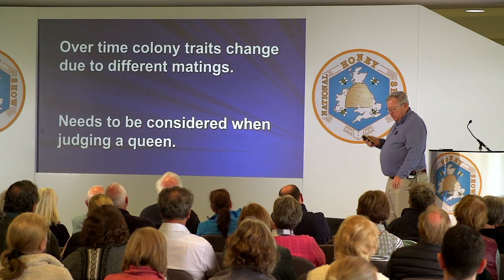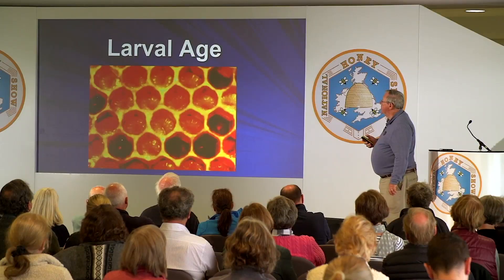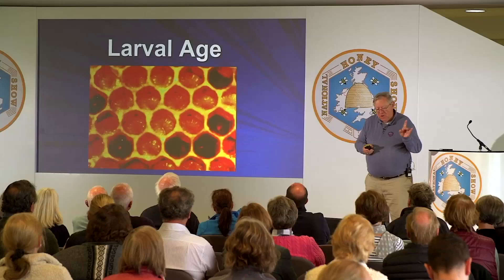Let's get back to the topic at hand — what makes a high quality queen versus a poor queen? One of the biggest factors is larval age: when was that larva selected and treated as though it was ultimately going to become a queen? Any fertilized egg has the potential of becoming either a worker or a queen, depending upon its nutrition, the size of the cell, and the orientation of the cell. Queen cells are in a vertical or semi-vertical orientation in the hive, whereas worker cells are horizontal.